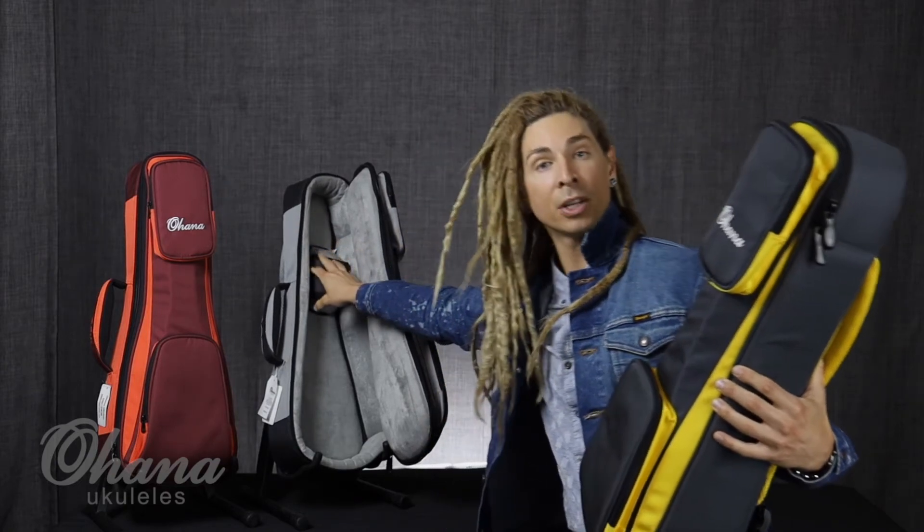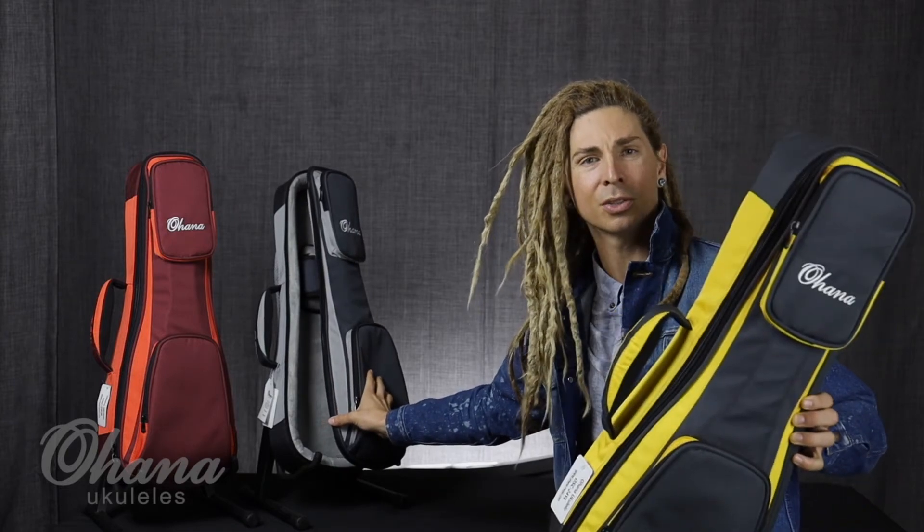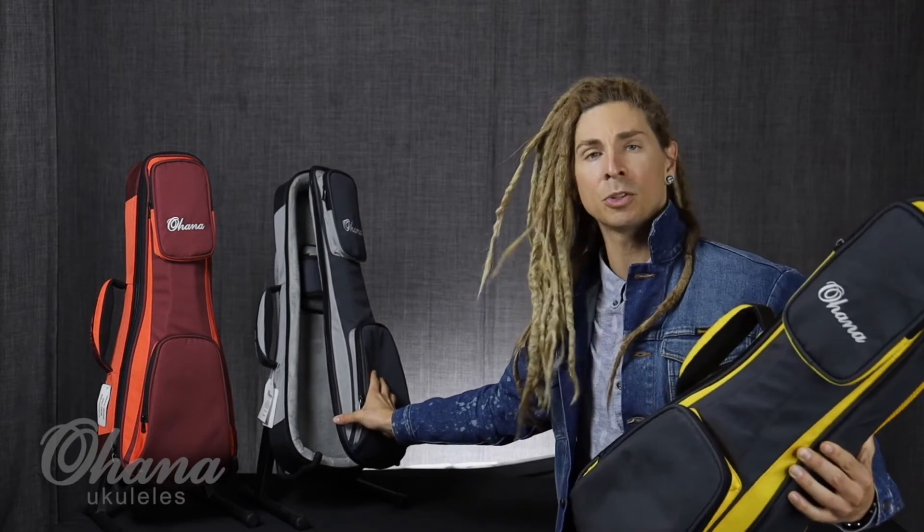So much padding. You could take this thing and throw it off a mountain — I would suggest not doing that — but it's really, really spacious. It's really beautiful, the colors are fun, right? I can't decide which is my favorite.